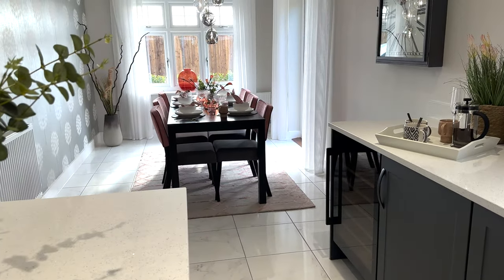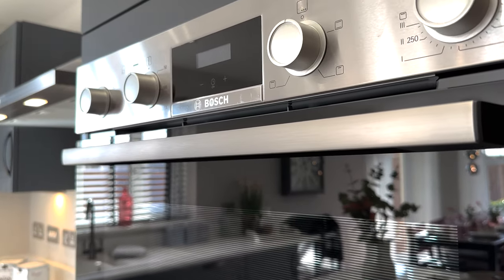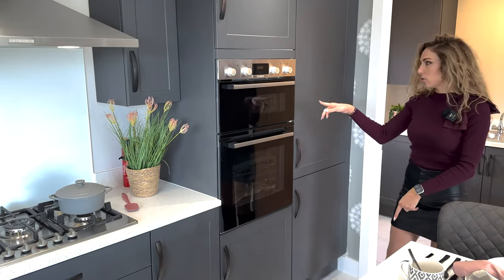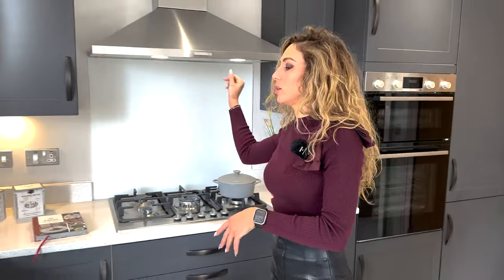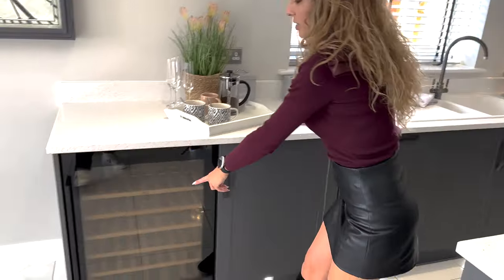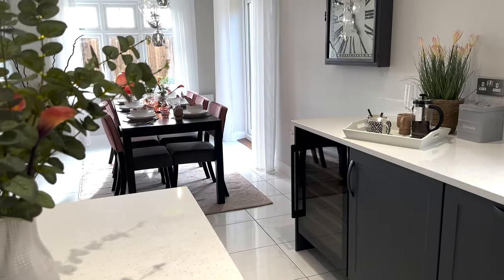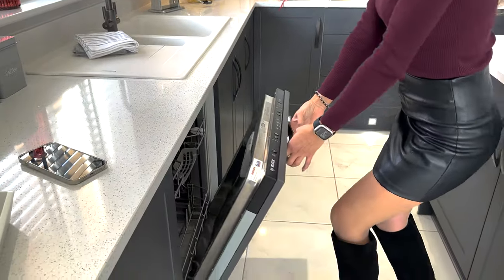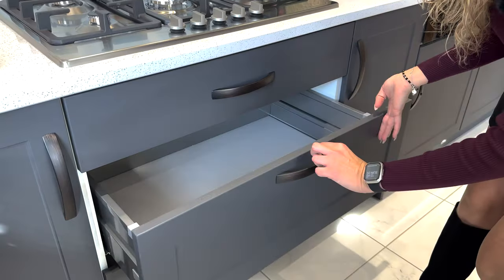Let's see the integrated appliances — I think they are all Bosch. So we have here the fridge and freezer, the microwave grill, the single oven, a five-ring gas hob with the extractor fan, and something lovely — a wine cooler. We should also have the dishwasher here and plenty of storage space.